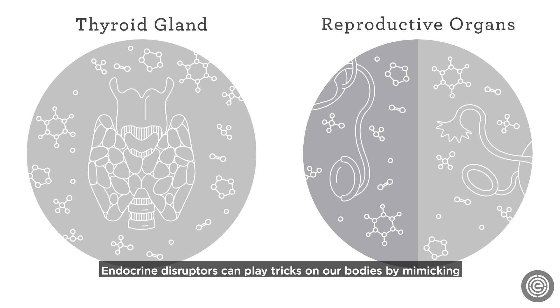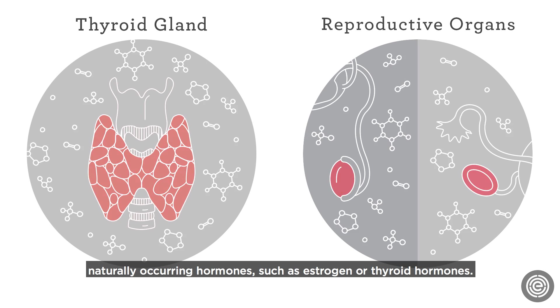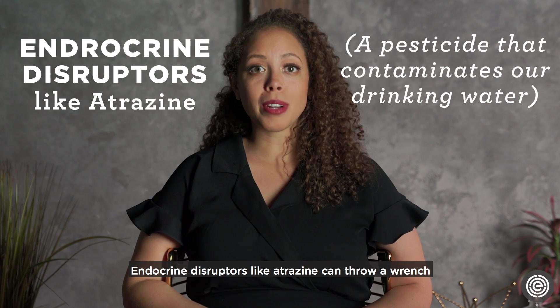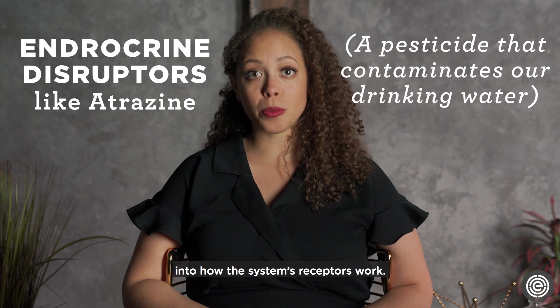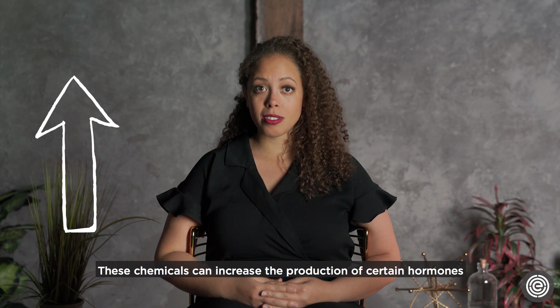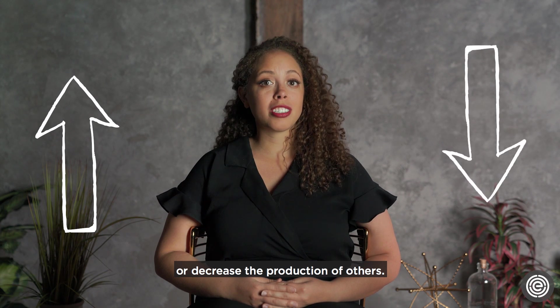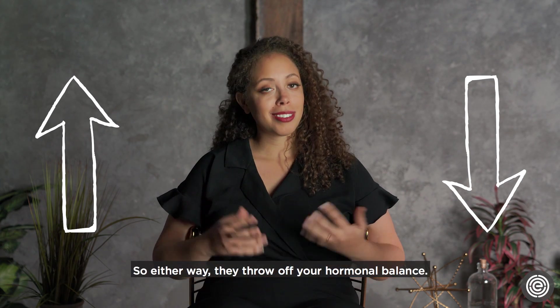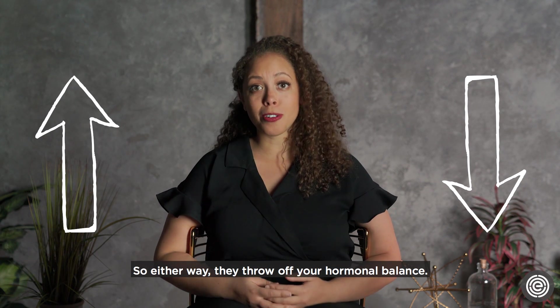Endocrine disruptors can play tricks on our bodies by mimicking naturally occurring hormones such as estrogen or thyroid hormones. Endocrine disruptors like atrazine can throw a wrench into how the system's receptors work. These chemicals can increase the production of certain hormones or decrease the production of others, and they can even interfere with hormone signaling — either way, they throw off your hormonal balance.